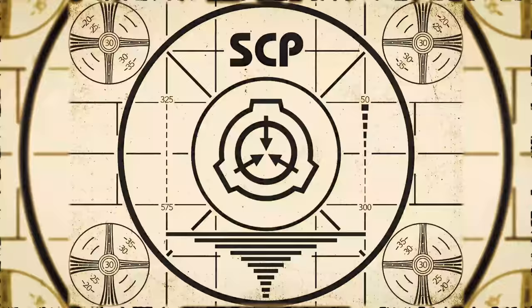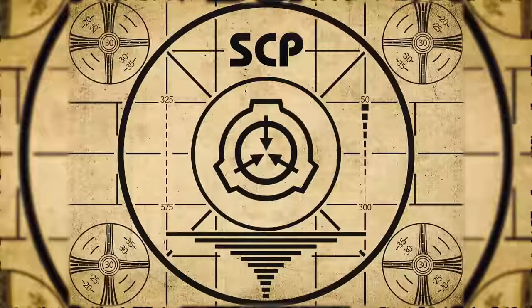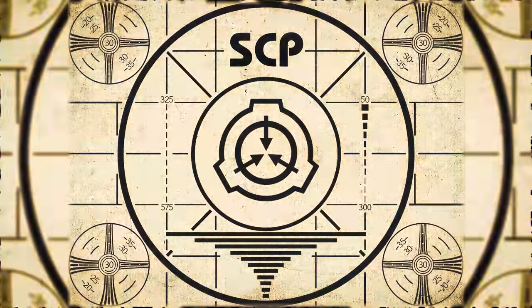Lesson complete. If you missed the previous orientation, go watch SCP-718 Eyeball right now, or for the complete course, watch this playlist.